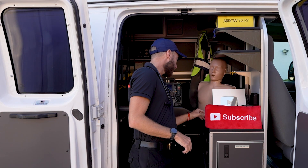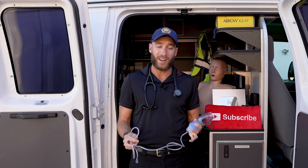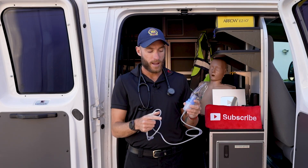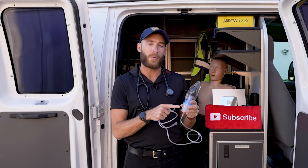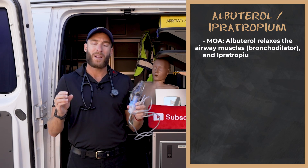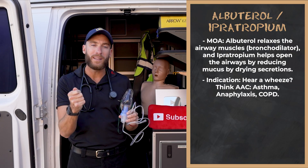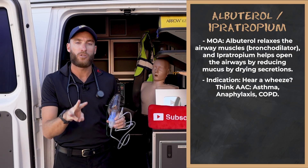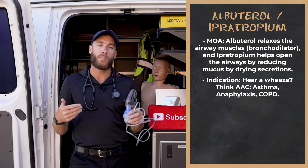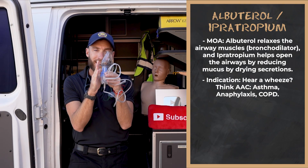Our next medication, which goes with this piece of equipment — our mask nebulizer — is albuterol. We need to know this for asthma, anaphylaxis, and COPD. These three emergencies we're going to see in the ambulance. With these emergencies, we get very tight lungs — bronchoconstriction, very tight bronchioles — and we also get hypersecretion of mucus.